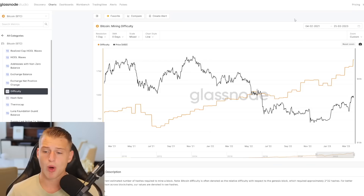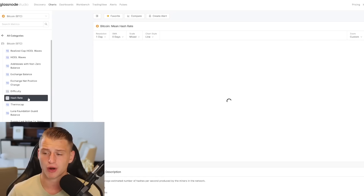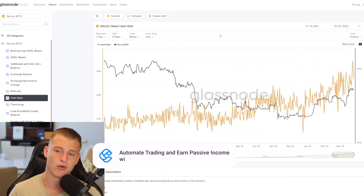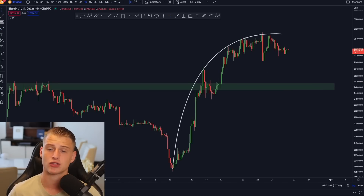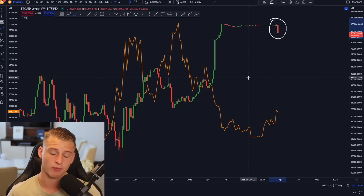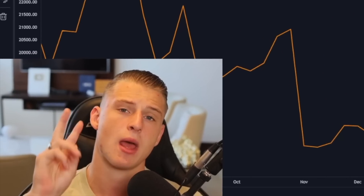Bitcoin mining difficulty has once again hit a new all-time high, making the network more secure than ever before, and the hash rate is going up as well. More and more miners are joining the network, which makes it more secure overall. That is definitely a very good thing in general. Pay attention to these Bitfinex whale signals because they tend to front-run the markets — it is a very interesting signal for Bitcoin right now. Thank you so much for watching and I will see you in the next one.